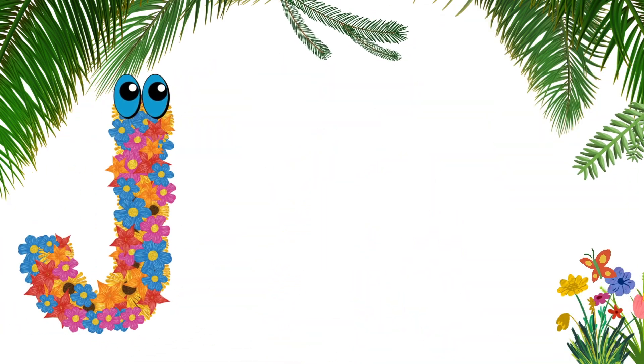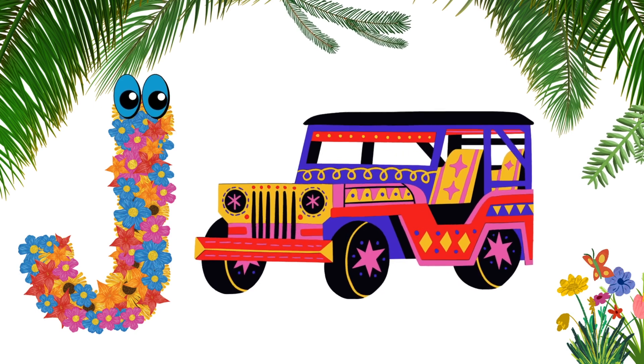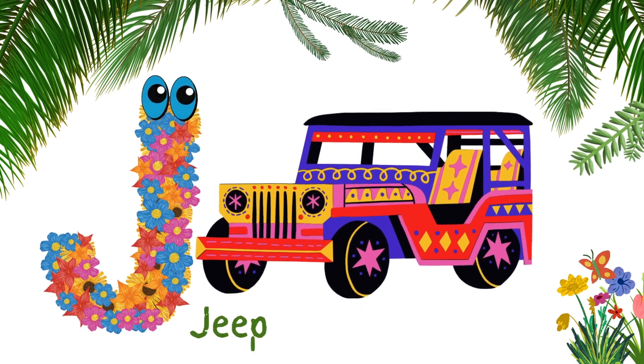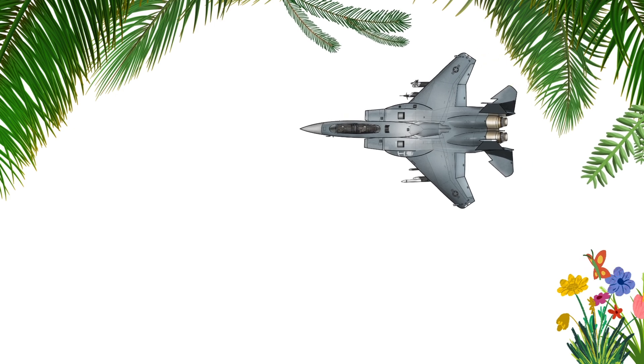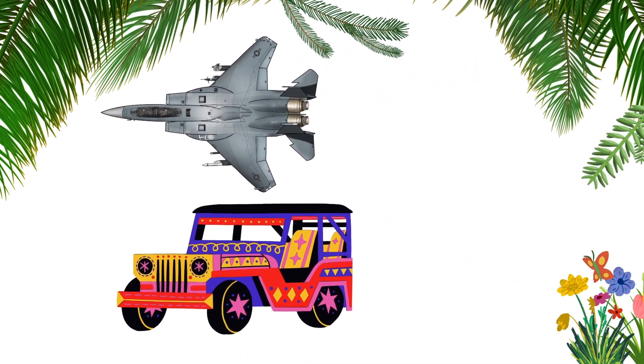J for jet. J-E-T, jet. J for jeep. J-E-E-P, jeep. Jet flies in the air, while jeep runs on the land.